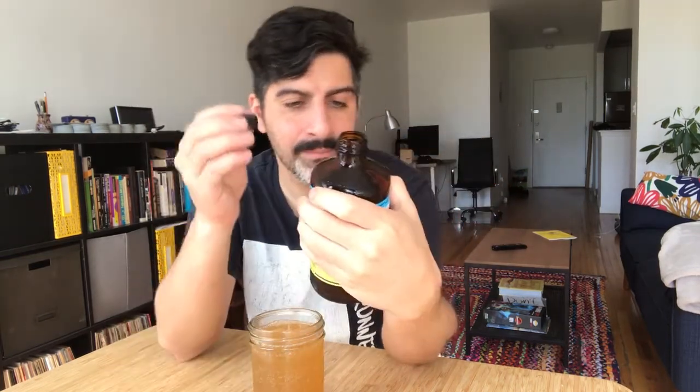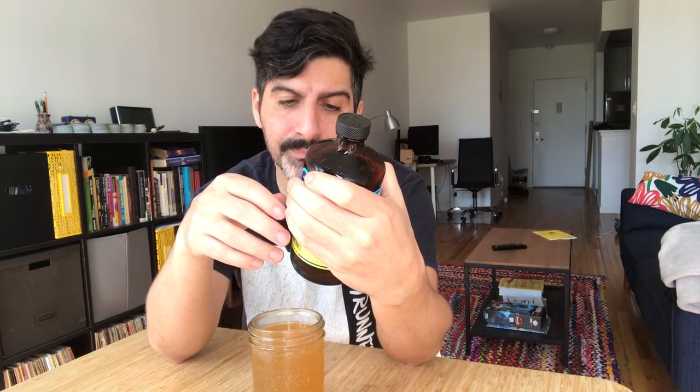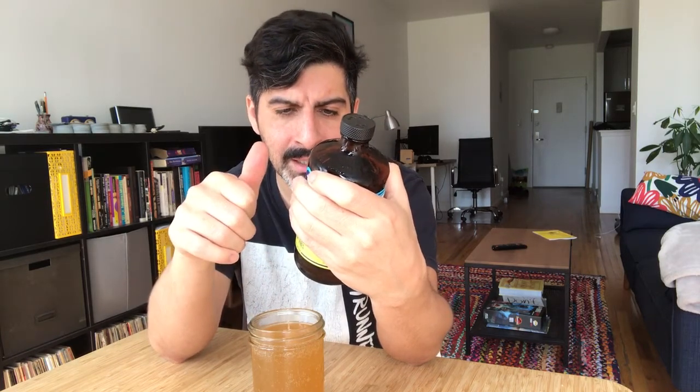'The best tasting and highest quality kombucha you can buy' — false. I think GT's is way better. Health-Ade original was okay. This is from California, and then what do we see here in the ingredients?